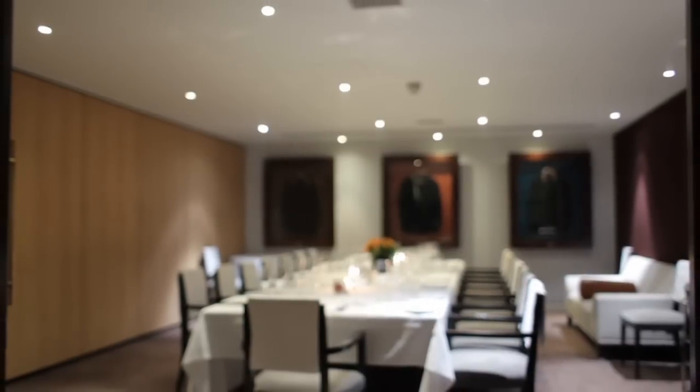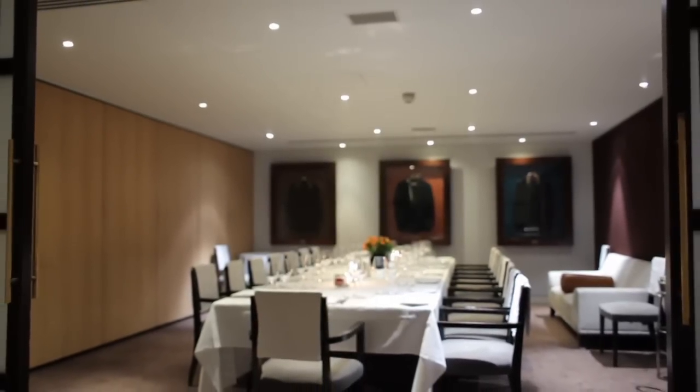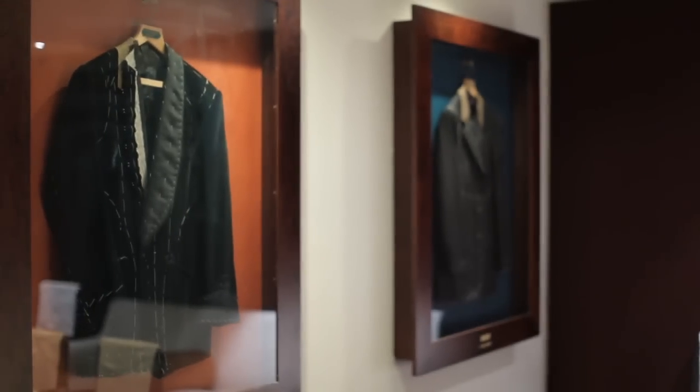We also have two private dining rooms with a removable wall in the middle, so the wall can be taken away and you can have one larger space.